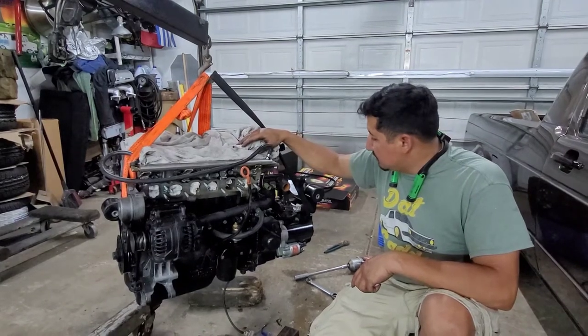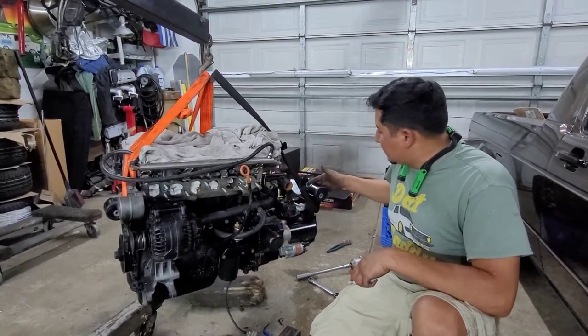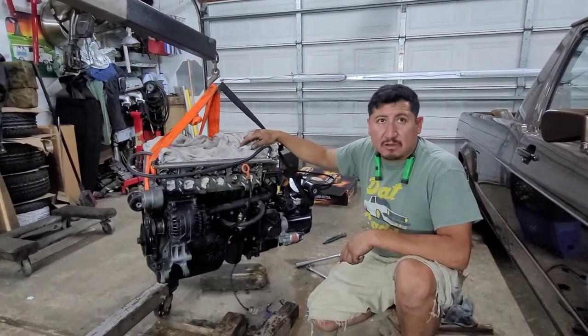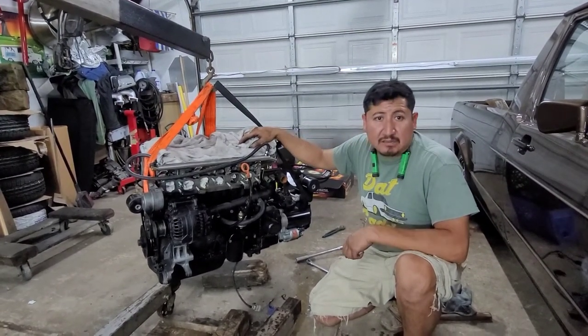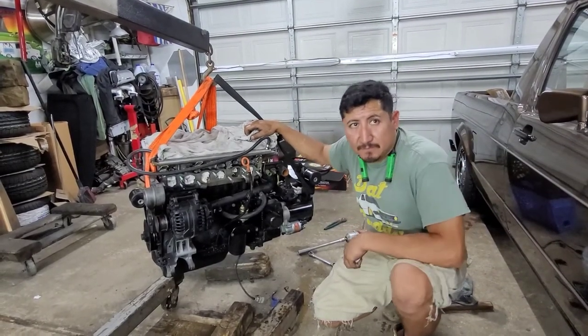This motor is ready to go in — we have the starter on, the front motor mount down, the transmission mount on, and the rear mount is on. We should be ready to put this motor up in the truck tomorrow. Thanks for watching, stay tuned for the next video — peace.